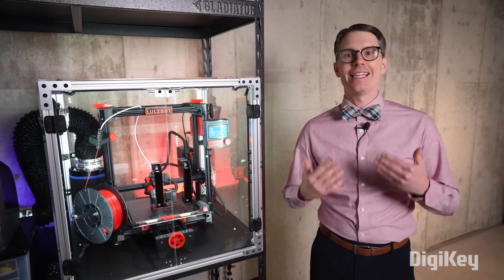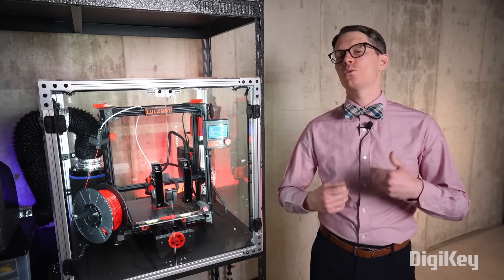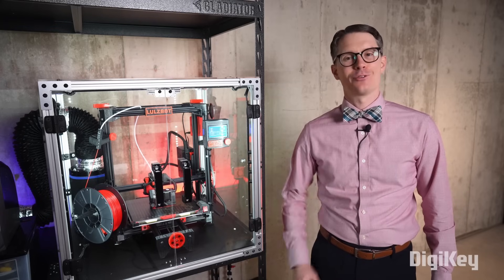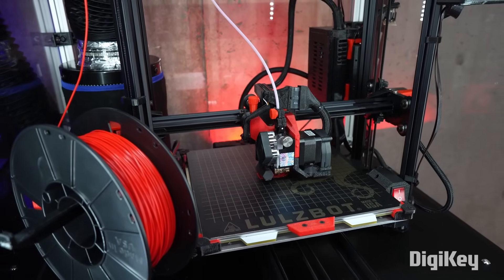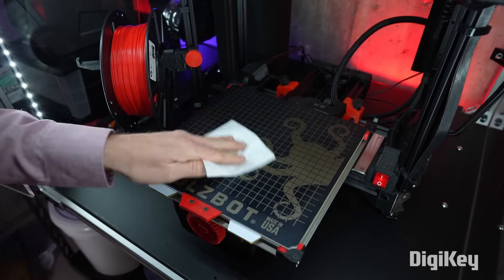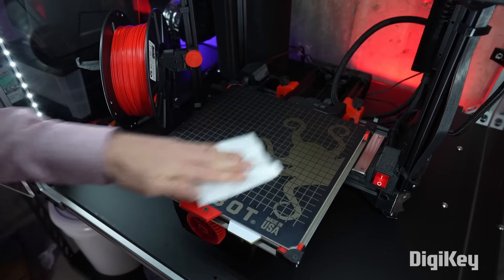If you're thinking about getting into 3D printing or just want to refresh your knowledge, then this two-part series is for you. In this episode, I'll talk about the different kinds of printers you can buy, and some accessories I recommend picking up to keep your filament dry and your printer running.